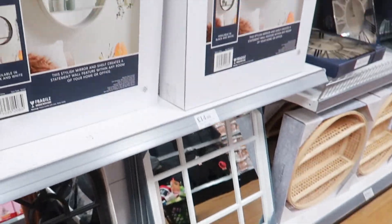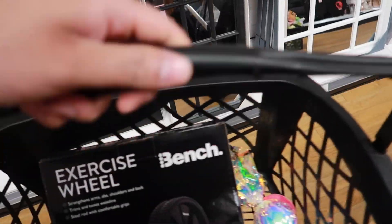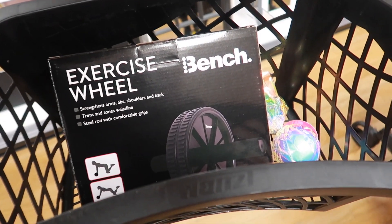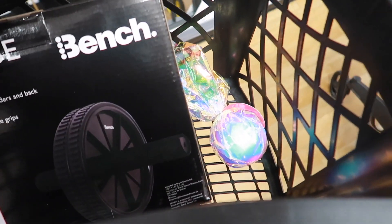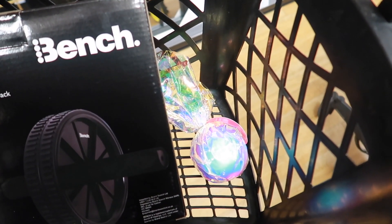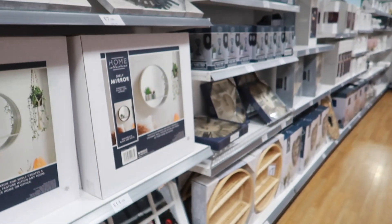We're at Home Bargains right now. Riz really wants a mirror. I got this abuela roll thingy — normally 15 to 10 pounds, this is five pounds — and I also got a bath bomb. So we went to Home Bargains and got a few things.